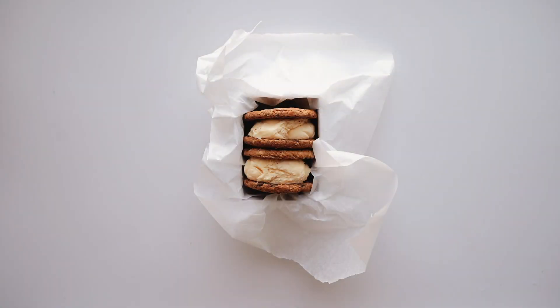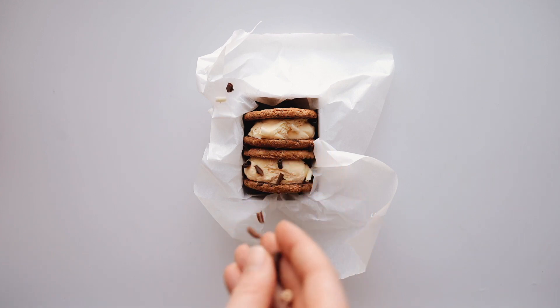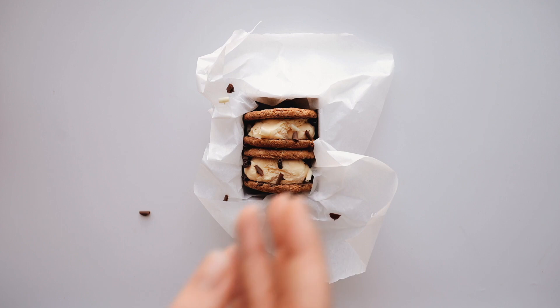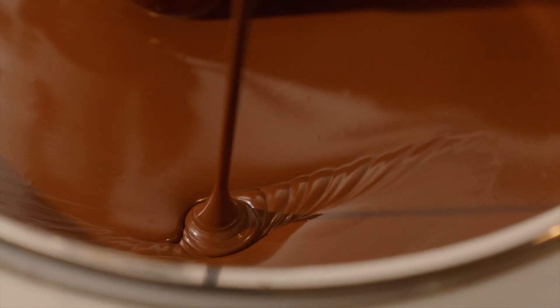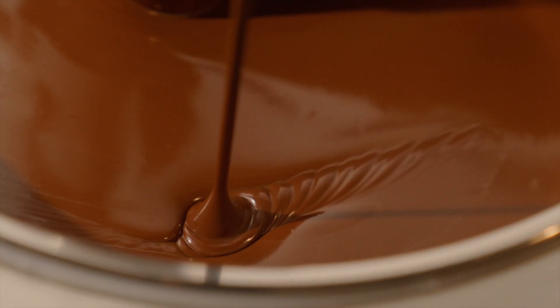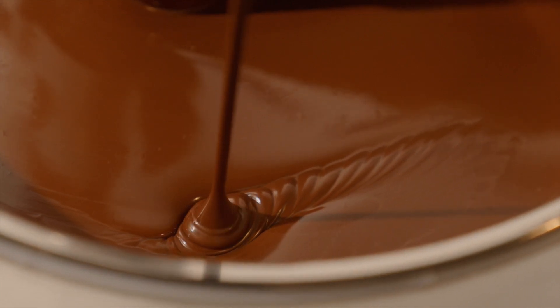Vanilla is commonly found in ice cream and chocolate products. These two industries consume approximately 75% of the market demand. Other products that contain vanilla are baked goods, candy, wine, tobacco, medicine, even perfumes, candles, cleaning products, and room sprays.